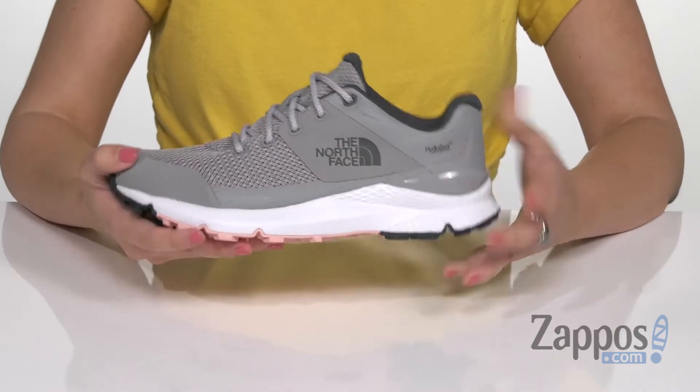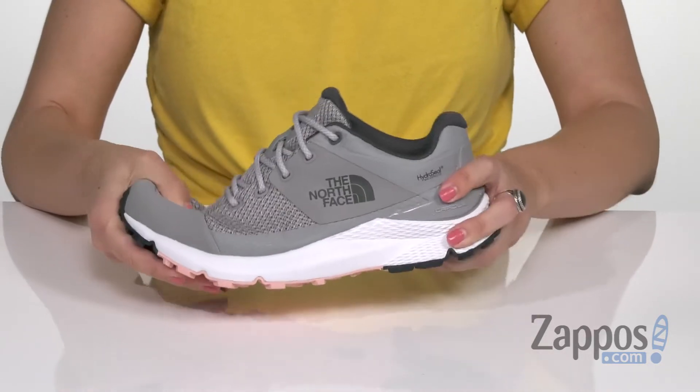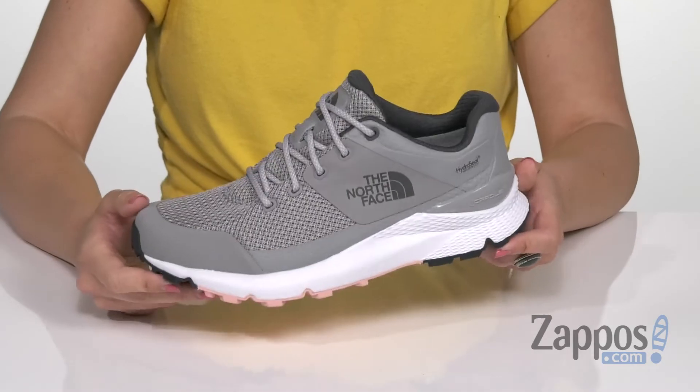It's also got a TPU toe cap — protective — and a mud guard to keep your feet safe from rough terrain. It's sitting on an EVA midsole; I really like the design of it, it's flexible and super lightweight. And it's on top of an EXTS outsole that gives you reliable traction on most surfaces. Now you can hike in cool style with these shoes from the North Face.